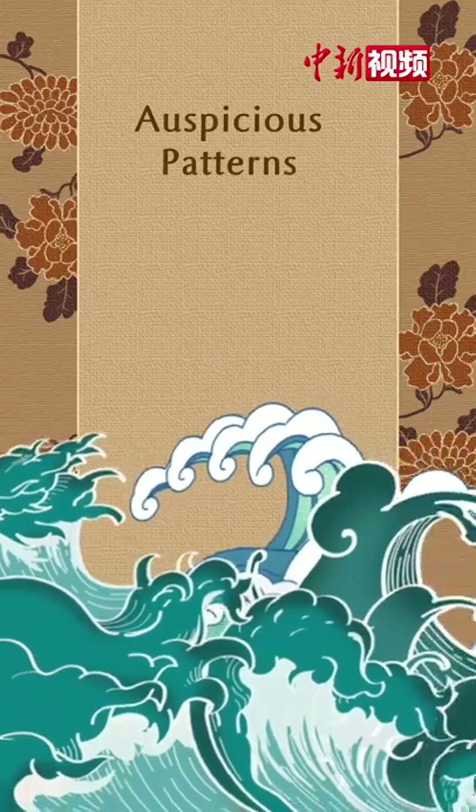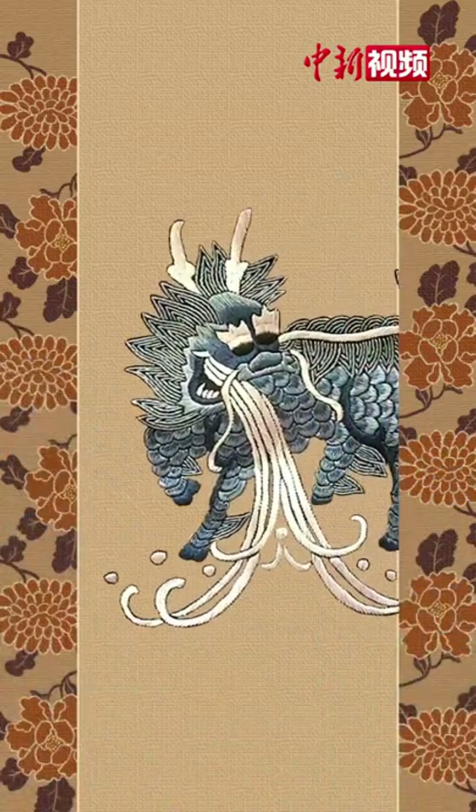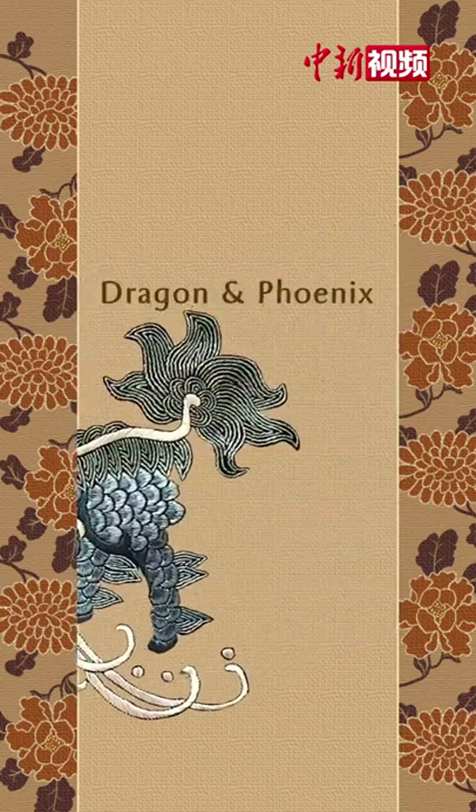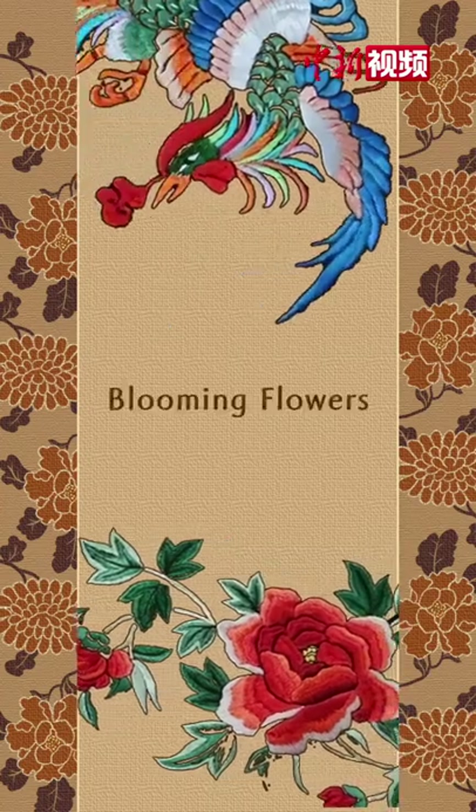Patterns of the Beijing Embroidery depict auspicious things and signs, such as the Chinese dragon and phoenix, as well as other auspicious animals and blooming flowers.